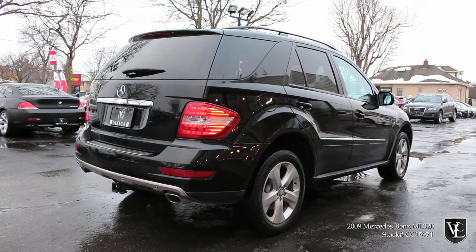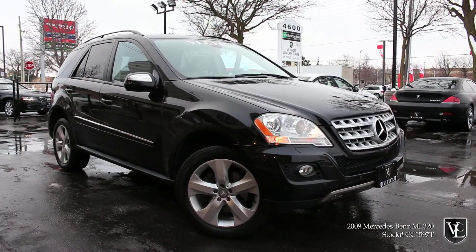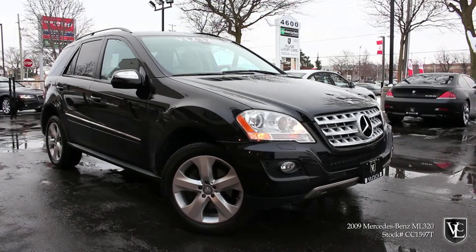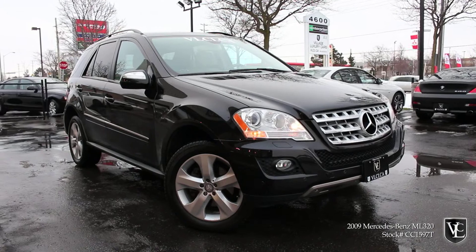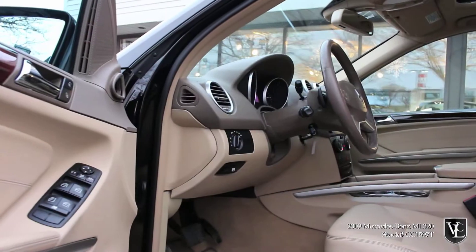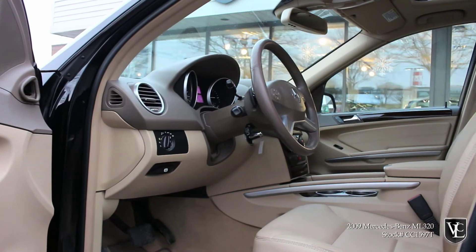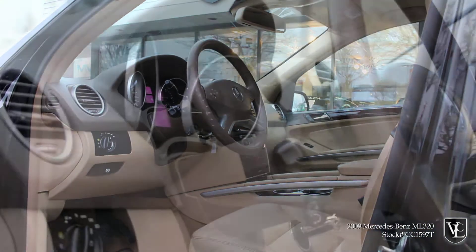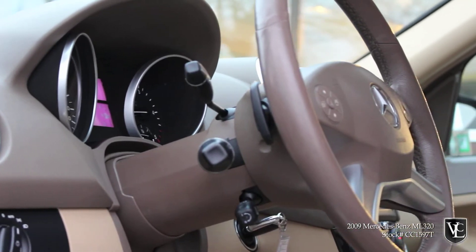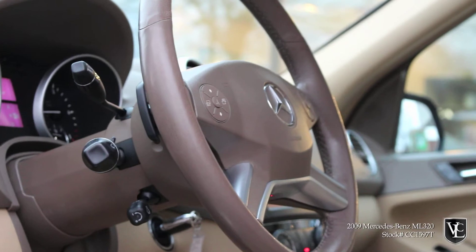CarProof verified and accident-free, this premium midsize luxury crossover is equipped with the premium package which includes 19-inch alloy wheels, automatic bi-xenon HID headlamps, fog lamps, power heated front seats, power rear liftgate, automatic climate control, sunroof, Bluetooth phone connectivity, park assist with rear-view camera, Mercedes's COMMAND electronics interface, a factory navigation system and a premium sound system with auxiliary audio jack.